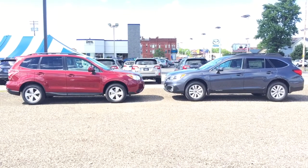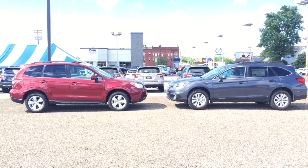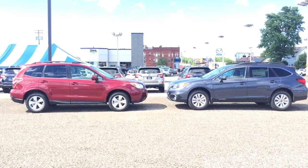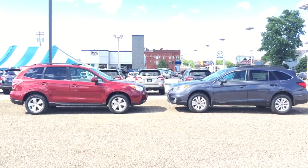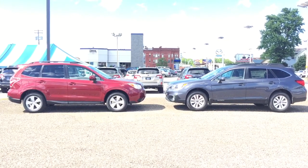Hi Rich and Shirley, thank you for stopping in today and spending some time with me looking at the Forester and the Outback. I just wanted to send you a quick video so you could compare the two at home. I'm just going to walk around them — thanks again for coming in, just give me a shout and let me know how I can help.